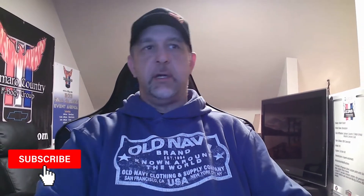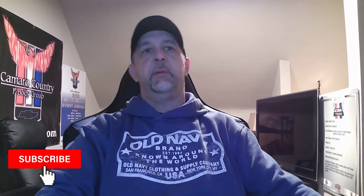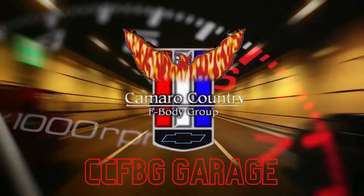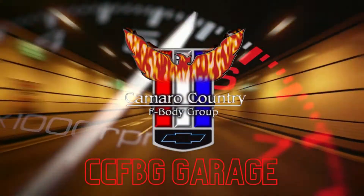Hey guys, today there's no fancy charts, nothing like that. We're just going to talk about a big problem that GM has that they refuse to address. So today we're going to talk about the big elephant in the room that GM does not really want to discuss. I'm just going to search through a couple of websites here to gather some information. Got a couple of interesting emails over the last couple of days from new subscribers and friends.